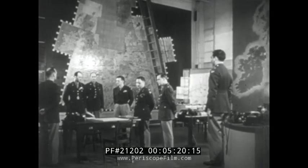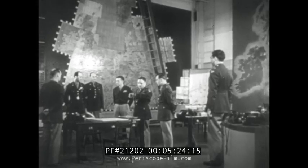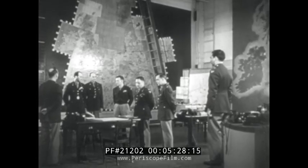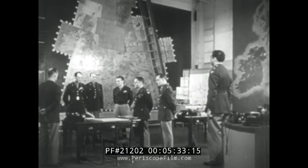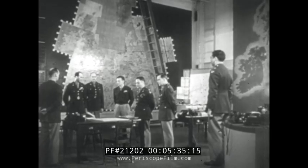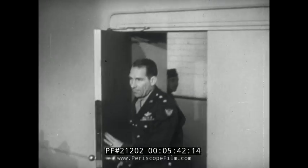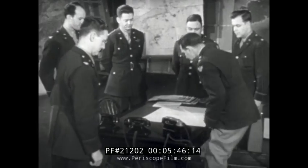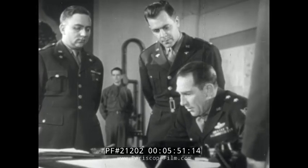This is the operations room of the Bomber Command — here is where the wheels are put in motion for any American bombing attack. Right now, the officers you see are waiting for the commanding general's morning conference. They are the A3, or operations officer, the operational intelligence officer, a weather officer, and other members of the staff.